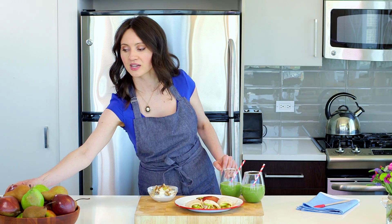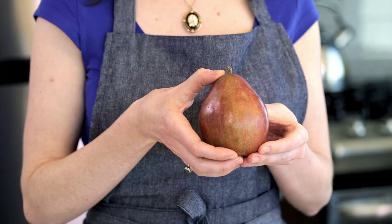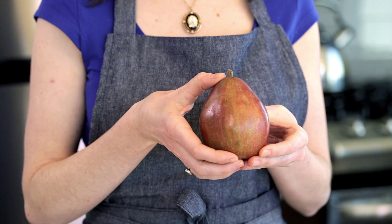And don't forget — when you bring pears home from the market, keep them at room temperature on the countertop and check the neck to make sure that they're ripe. To check the neck, simply press on the neck of the pear near the stem, and if it gives to gentle pressure, it's ripe and ready to eat.